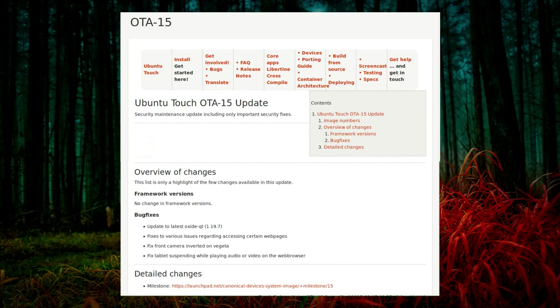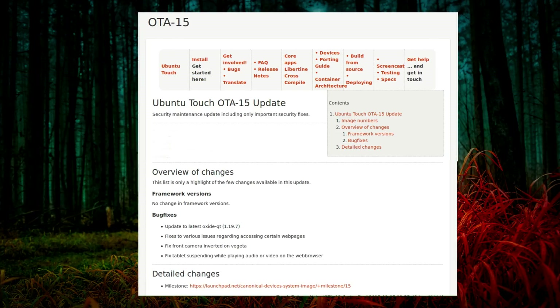Ubuntu Touch OTA 15 has been released. It's only a security maintenance update and doesn't add any new features to the Ubuntu Touch operating system.